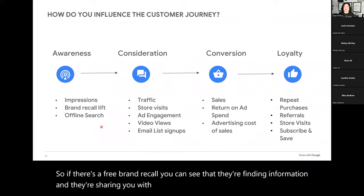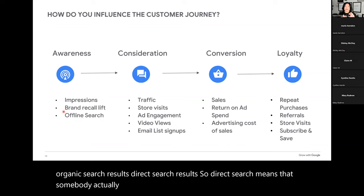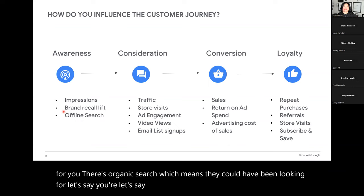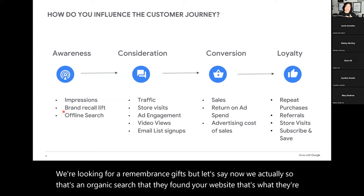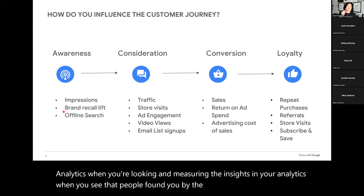You also see offline search. In Google Analytics, you're looking for organic search results and direct search results. Direct search means somebody actually typed in your business name to look for you. Organic search means they could have been looking for, say, remembrance gifts — and found your website. When you see that people found you by direct search, that means they typed in your name — so is there brand recall? For consideration, you need to look at traffic and store results, and if you've gotten engagement within ads, are people watching your videos all the way through?